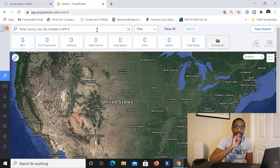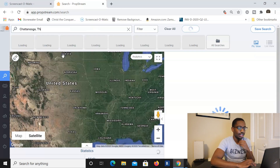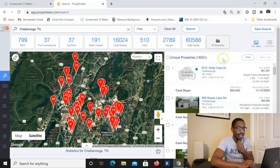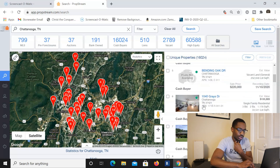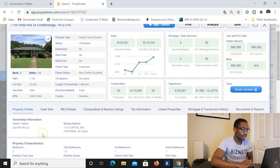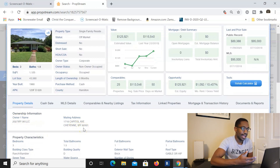Let me quickly show you how I found a cash buyer. Let's say I'm in Chattanooga, Tennessee. I go to Quick List and just click Cash Buyers right here, and it gives me all these cash buyers. This is a new feature PropStream has. I'll go to a property here — this one is owned by an LLC. They're out of state and they just bought it cash, so they're likely going to rent this house out or flip it.